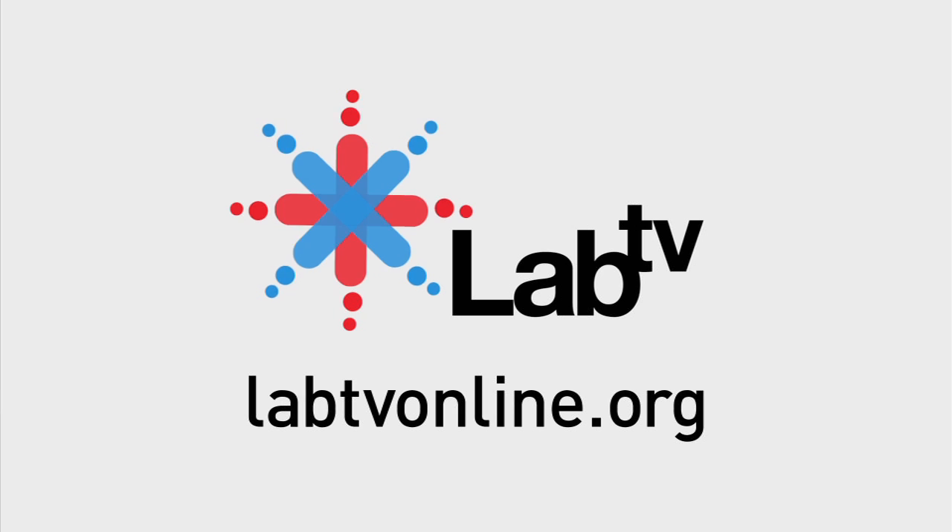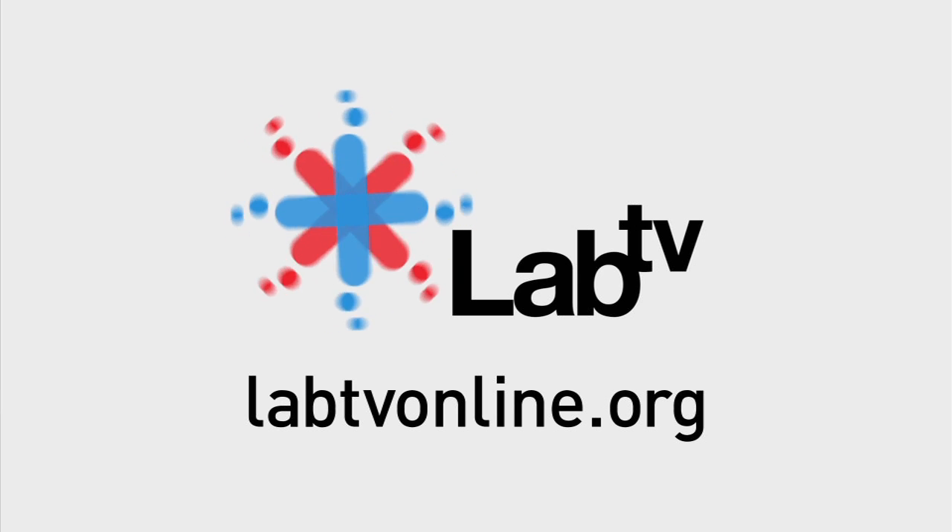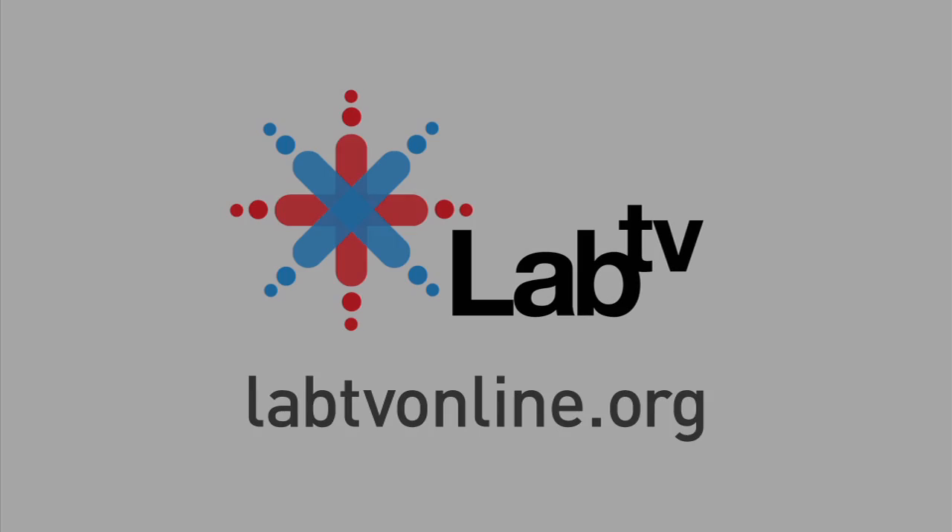I was always tearing apart stuff and putting it back together, building stuff out of wood, even building stuff out of electronics. So I was a tinkerer growing up, and engineering — particularly electrical engineering — was a natural for me. To find out more about laser dazzlers, lasers, and the human eye, check out labtvonline.org.